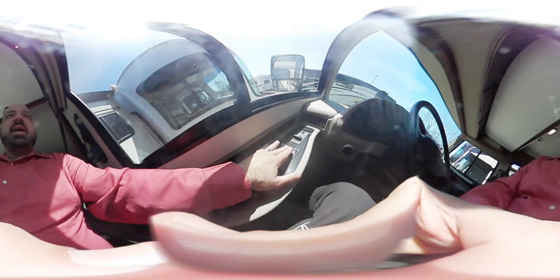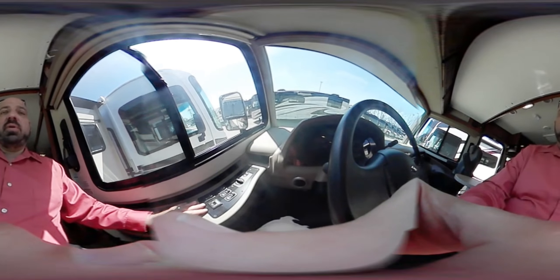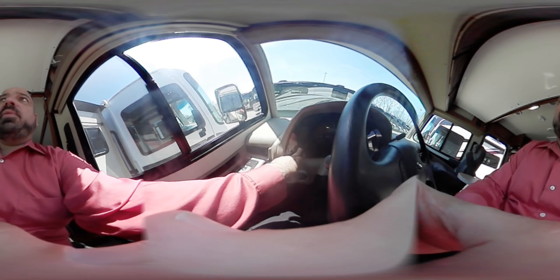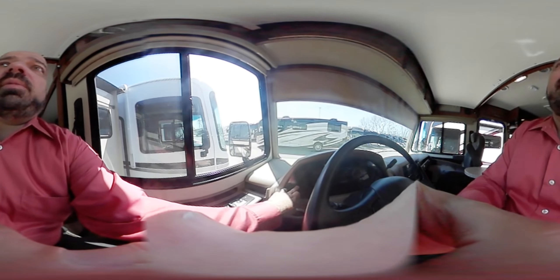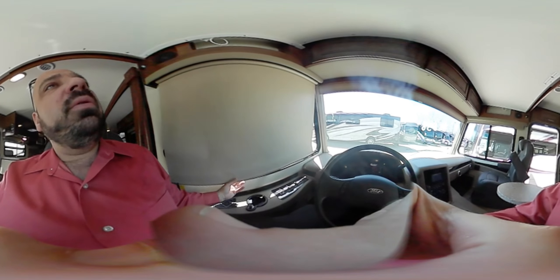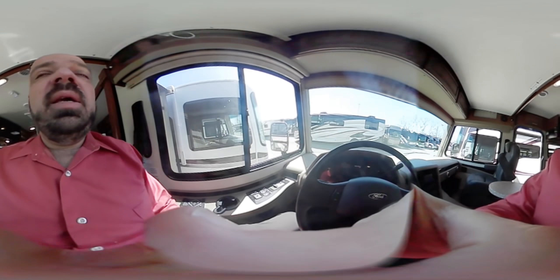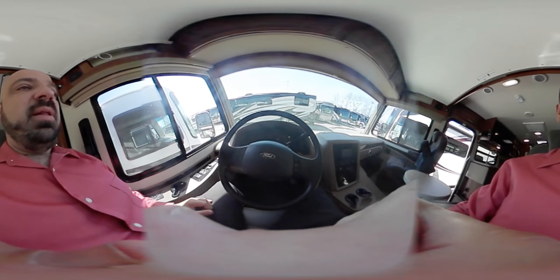Moving a little to the right, we have our shade control. It's simple one-button operation — the shade goes down, no problem; time to go up, no problem. On both sides you have manual shades as well, which block out all the light and anyone looking into the coach.